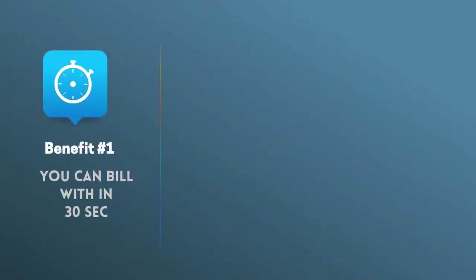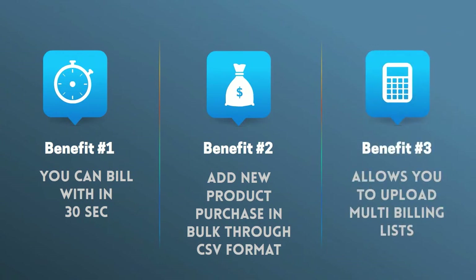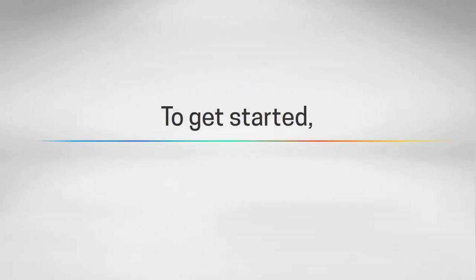You can bill within 30 seconds. Add new product purchase in bulk through CSV format. It allows you to upload multi-billing lists.